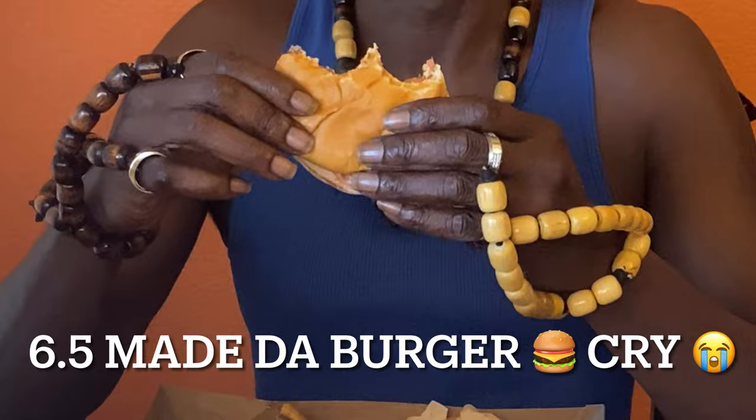We got to rate this. This gets a 6.5. Customer service is a whole other rating — that's why I gave that separate. Before you say anything, I gave customer service a whole other rating. I'm going to be honest too.